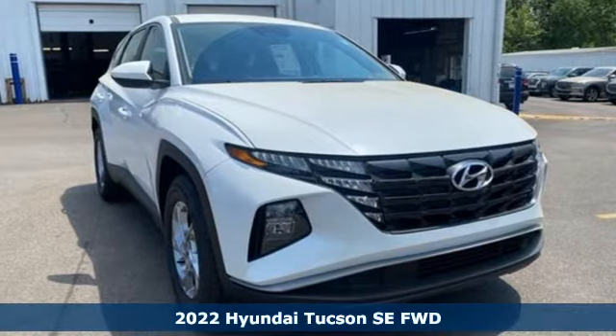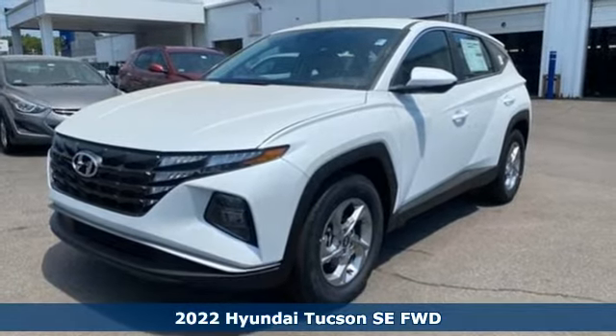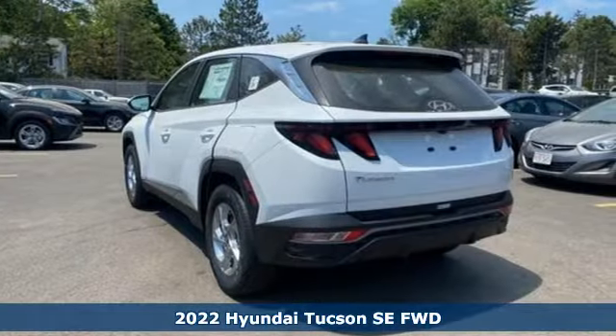Here's a new 2022 Hyundai Tucson — a striking compact SUV with flexible support for cargo carrying, carpooling, and comfortable commuting.